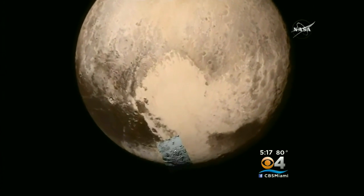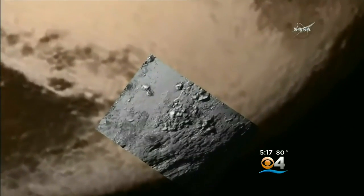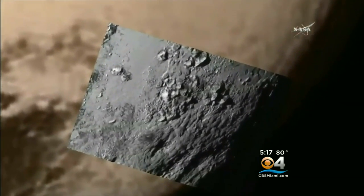Here's the image — here it comes. Now we're able to see what it looks like right there on the surface, almost as though we're looking at Google Earth.